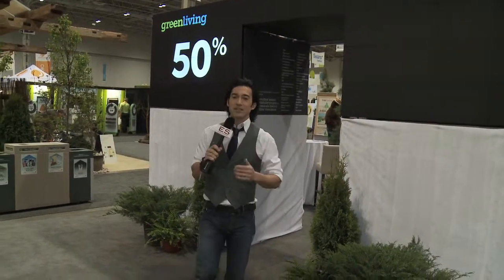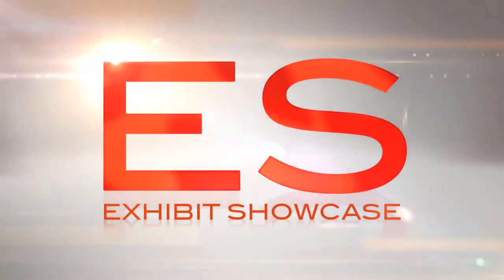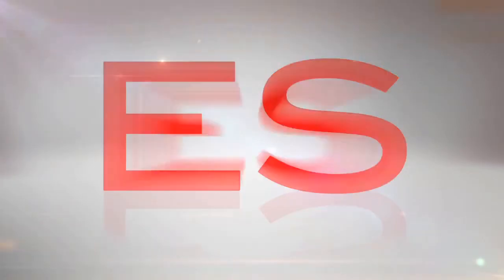Welcome to the Green Living Show 2011. I'm Emmanuel Beliveau and you're watching Exhibit Showcase. I'm with Alexander from the Zim Group. I see a bunch of roofs around me — tell me about your company and what you guys focus on.